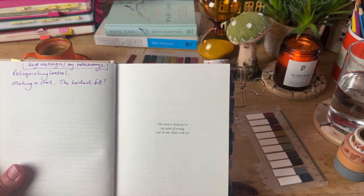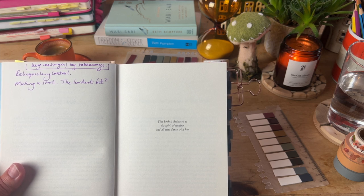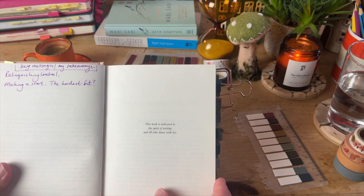Here I've written my key takeaways: relinquishing control, and making a start — which is perhaps the hardest bit.